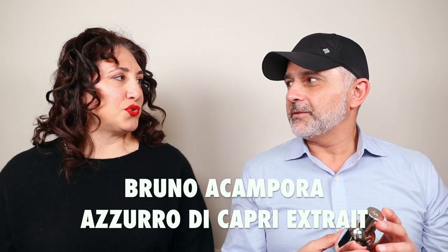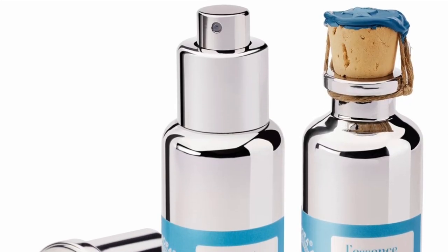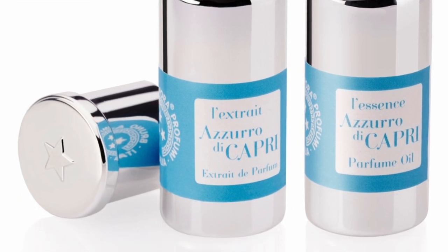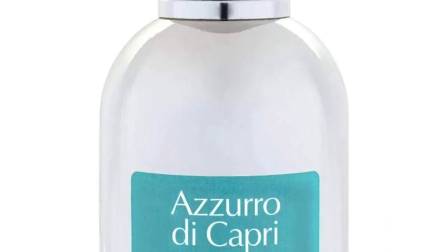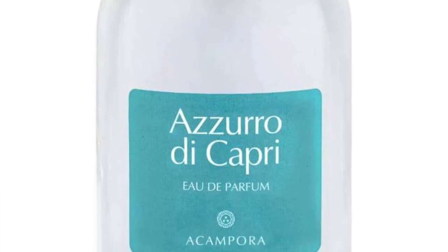You wear this one? I do — I have the dabber, the small oil. So this features notes of mandarin, bergamot, jasmine, orange blossom, lily of the valley, amber, cedar, patchouli, and musk. So it's a white floral but it's a fresher white floral. It's got that kind of tropical island feel — like a lei over your head if you've been to Hawaii.